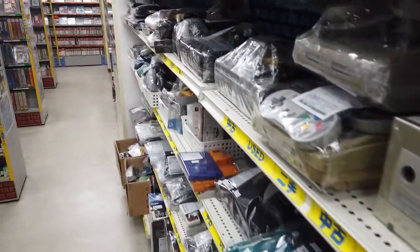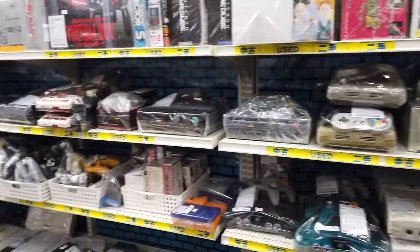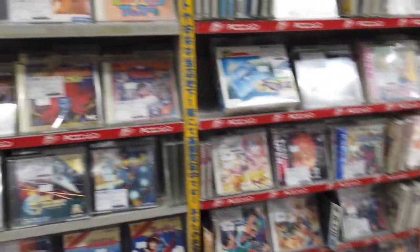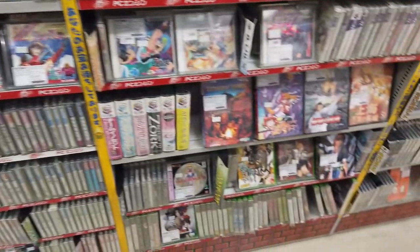Here we have the hardware section. You have loose consoles, boxed ones on the bottom. And here is the PC Engine area — there's quite a lot of stuff here.